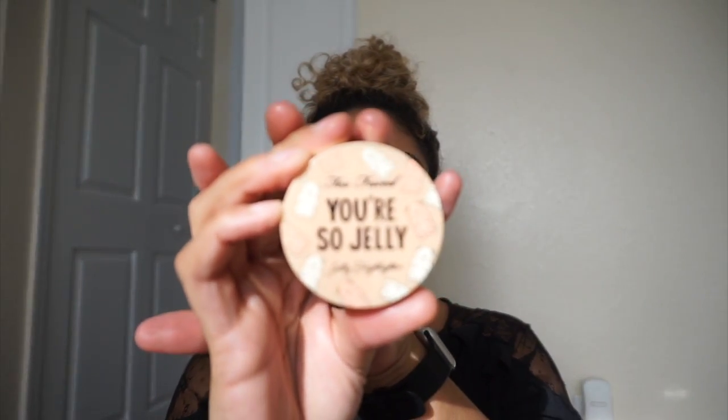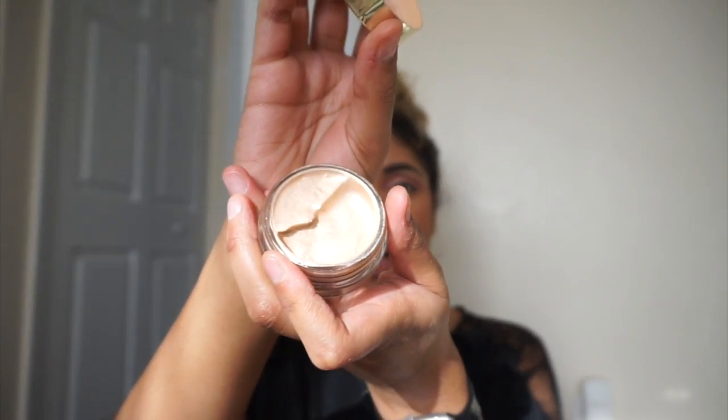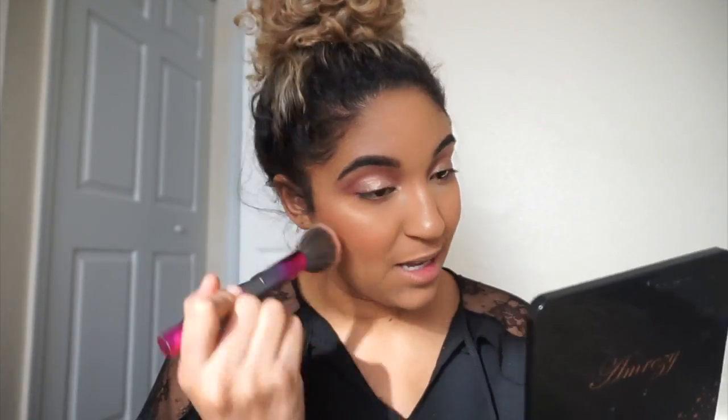I've been obsessed with this Too Faced You're So Jelly gel highlighter in the shade Gilded Champagne — not from BoxyCharm. It smells like green apples and has this really bouncy texture. I'm applying it right on top of the cheekbone. I feel like it gives a really pretty, natural 'lit from within' glow. Compared to some chunkier highlighters, this just blends into the skin beautifully — you can really see the difference between the two sides.